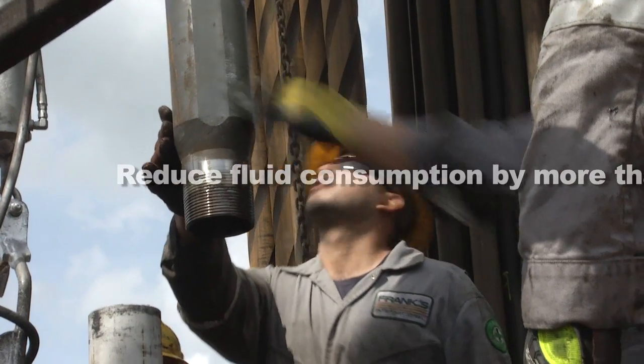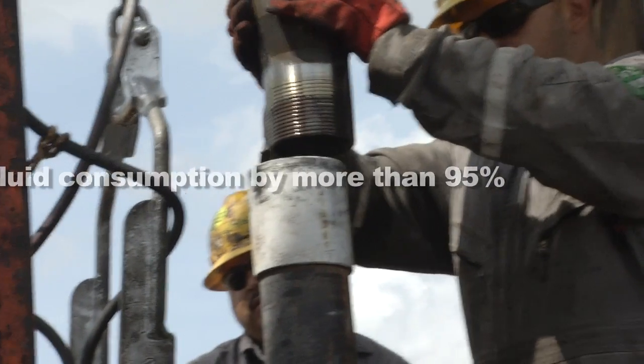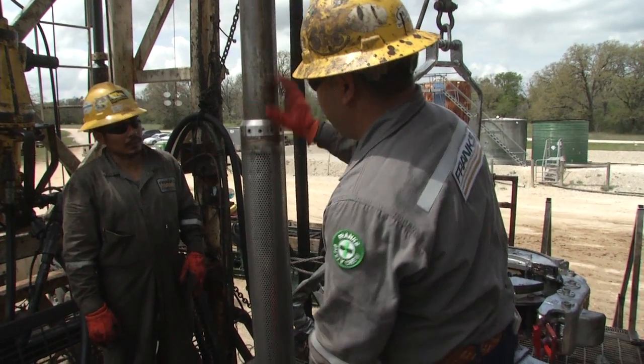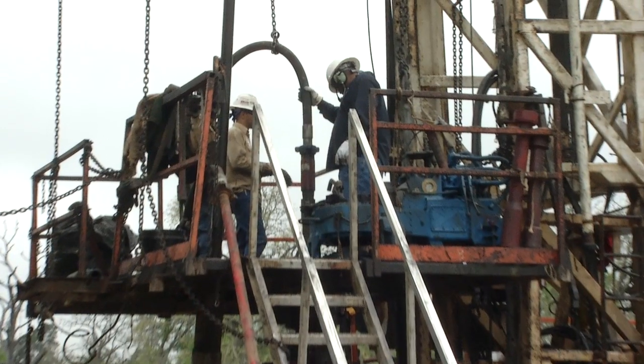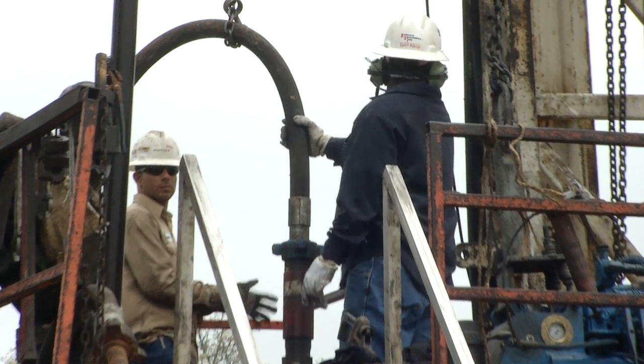It reduces your fluid consumption to less than 5% of a normal fracture. Fishbones uses a lot less fluids and it's much less complex operationally. We can eliminate or greatly reduce the need for chemicals. The significant reduction in fluid consumption reduces the environmental impact significantly.